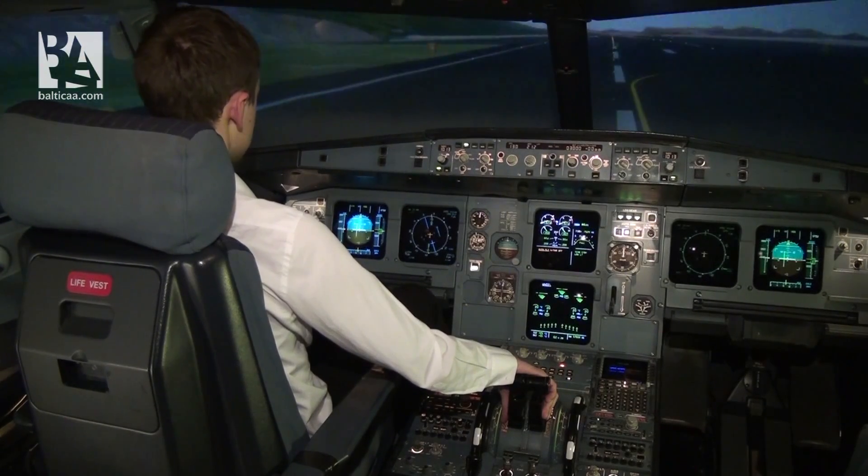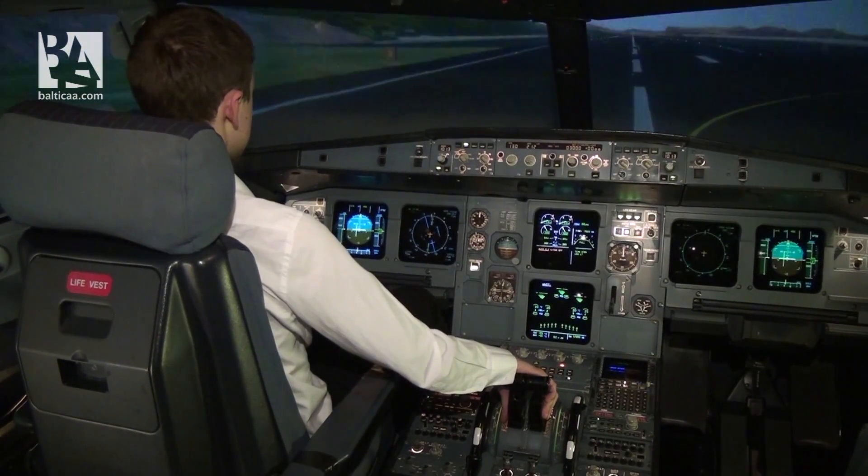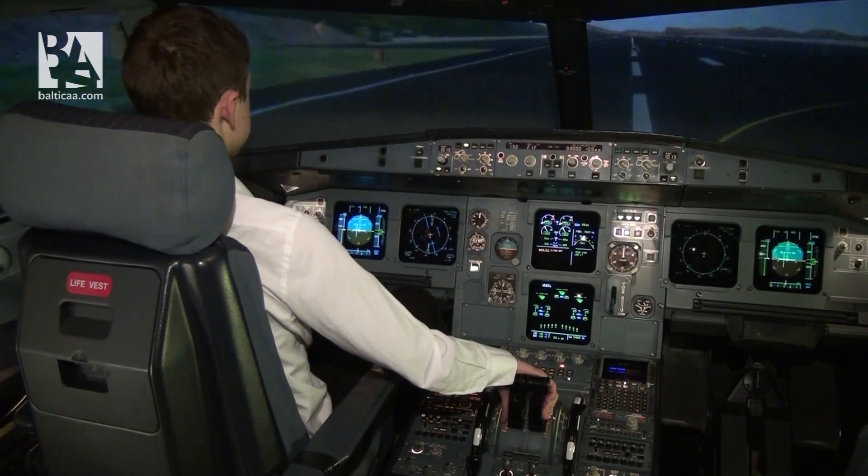And now you know why Funchal Madeira is considered one of the most dangerous airports in the world. Next time we will go to Innsbruck for some ski flying. If you want to see any other airport, please let us know and we'll be sure to go there. See you later.